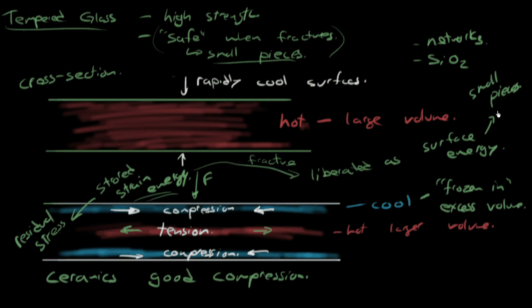The compressive stresses on the surface can also be achieved through chemical processes, not just thermal ones. An example of that is Gorilla Glass. Ions with a larger size are diffused into the surface through ion exchange — they come in and take up extra space in this network, resulting in an increase in volume at the surfaces. That creates compressive stresses, and you get the same result in the end, just through a chemical process.